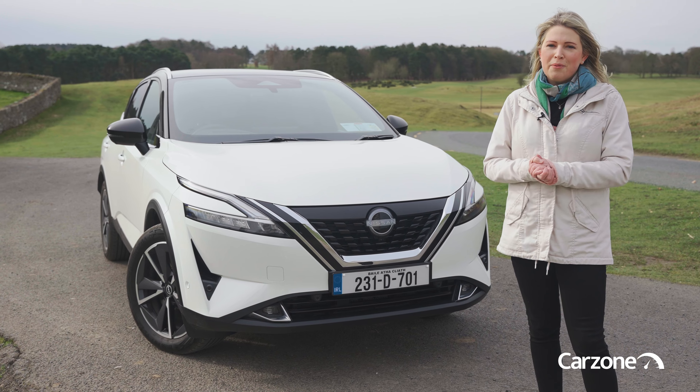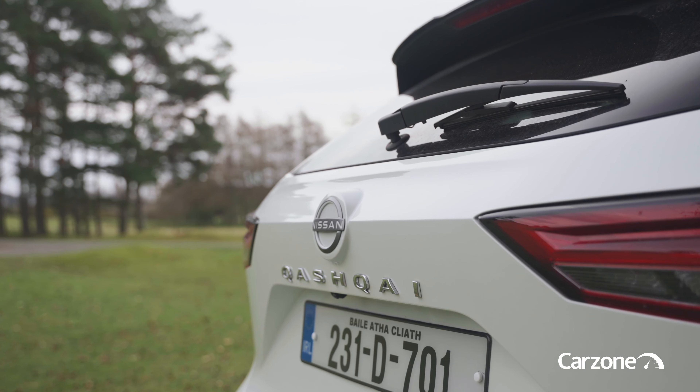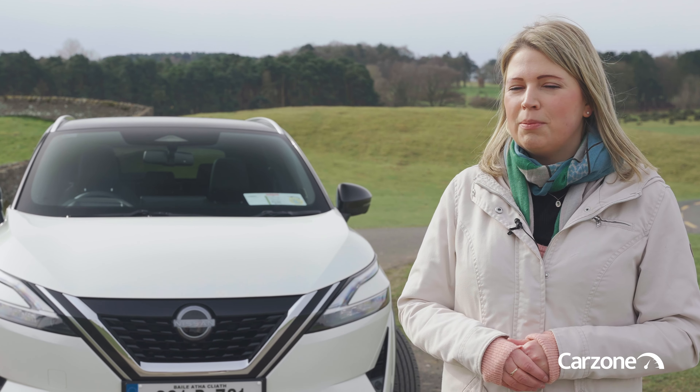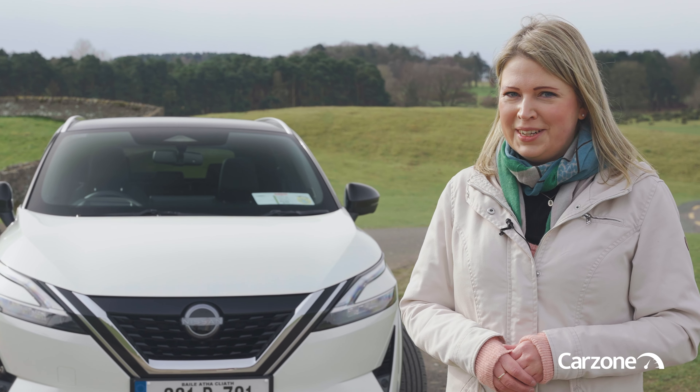I'm Caroline Kidd and you're watching the CarZone YouTube channel. You can find more Nissans for sale on CarZone.ie, Ireland's trusted motoring marketplace. Please click subscribe to stay up to date with all our latest videos.